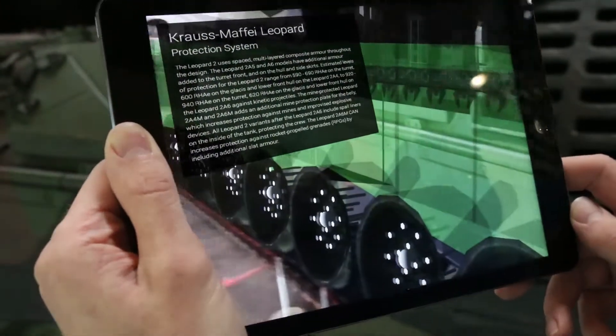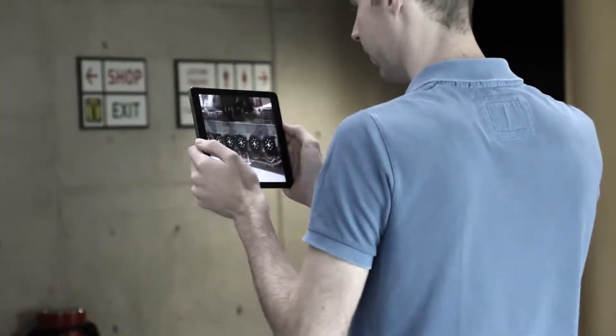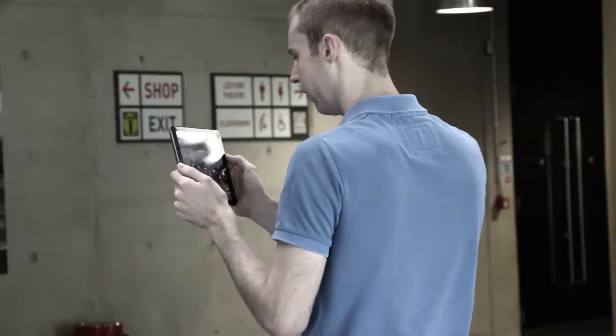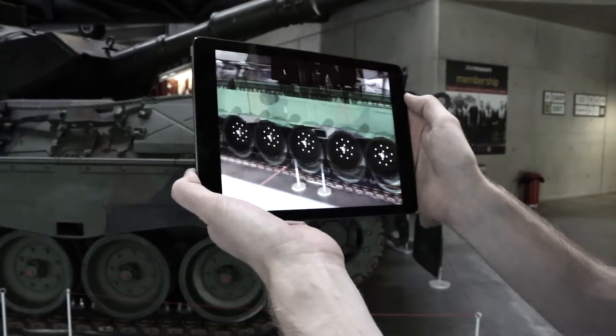The technology enables us to track the object from any angle on any scale of object. The possibilities of how to use this technology are endless, and it's vital in aiding and tutoring people in real time right in front of them.